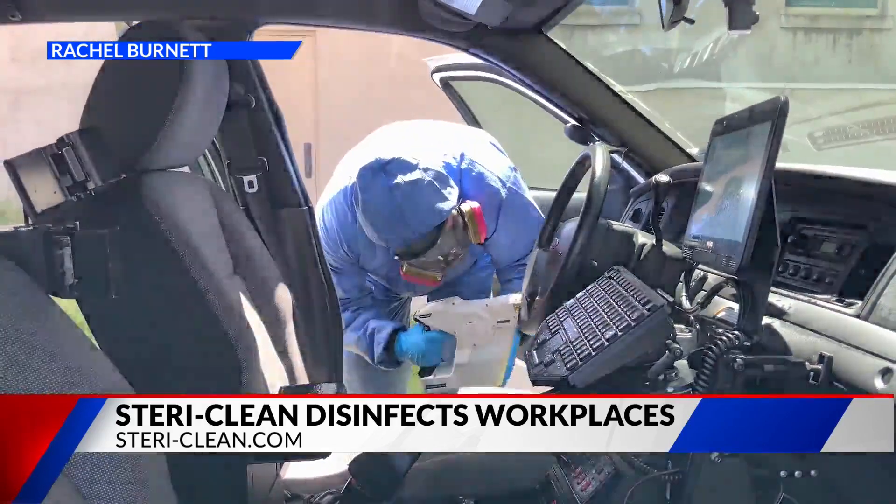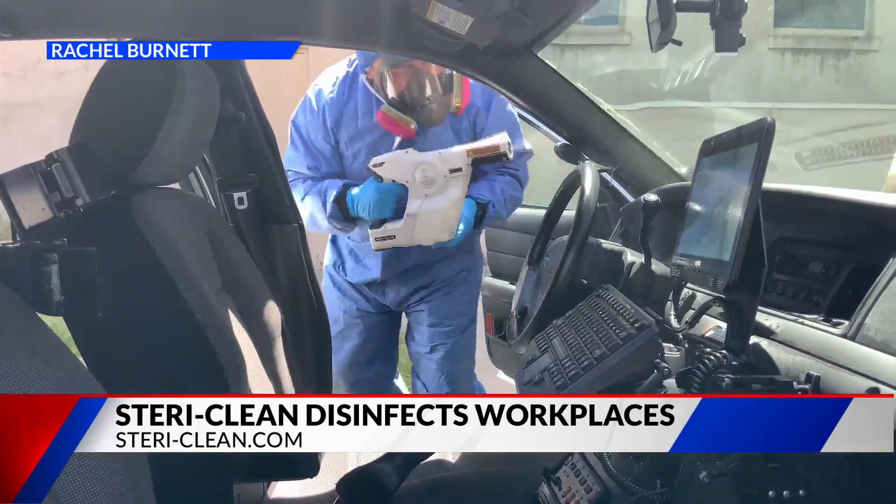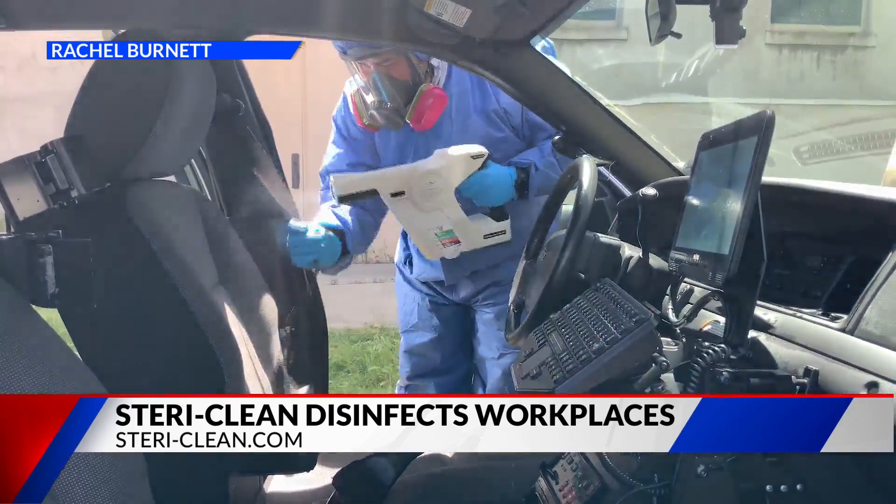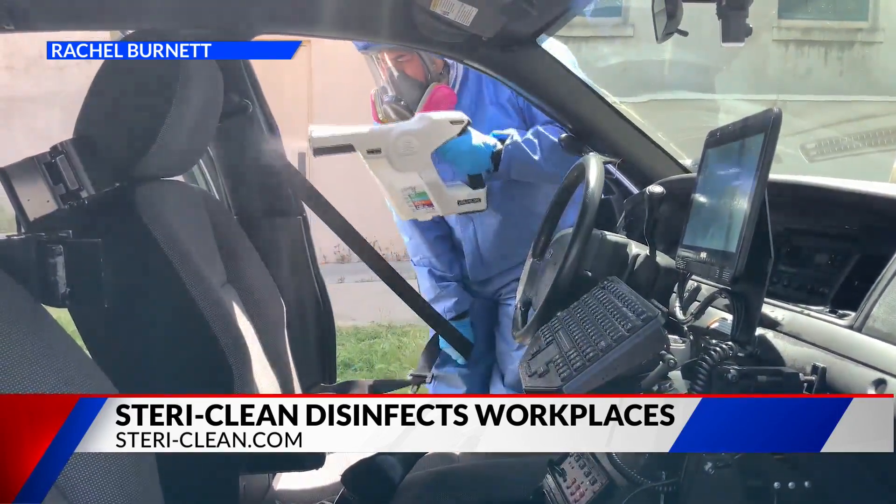So when you say biofilm, you mean just the natural oils that are on our hands and our fingers all the time, right? Absolutely — they're on all surfaces. That's great to know.